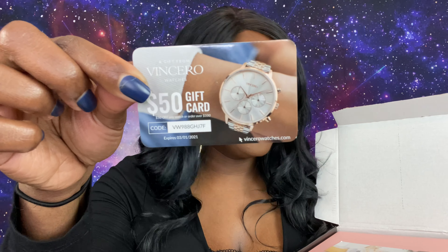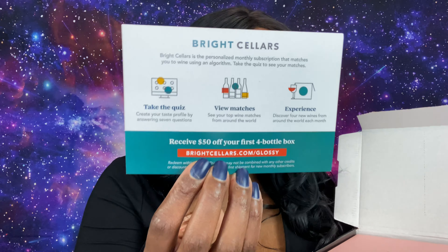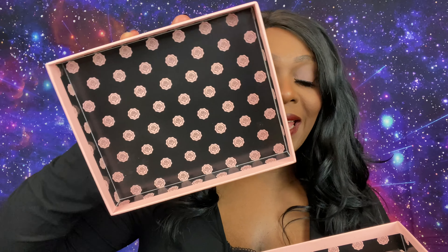When we open this baby up, right on top we get a little gift card for some kind of watches. Every month they also send a card to get some money off wine. We have our Glossy Box in their classic pink box — I love their boxes, they're so sturdy and chic. On the inside it looks beautiful, and the theme for November is Makeup and Magic!